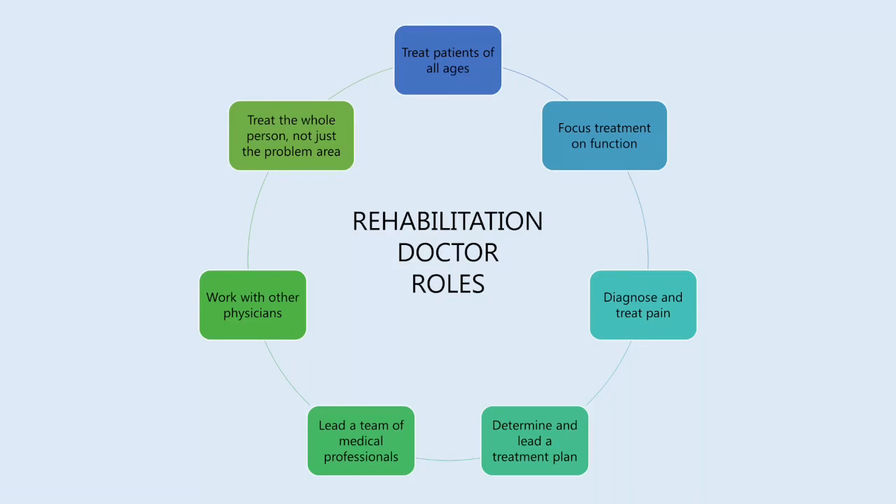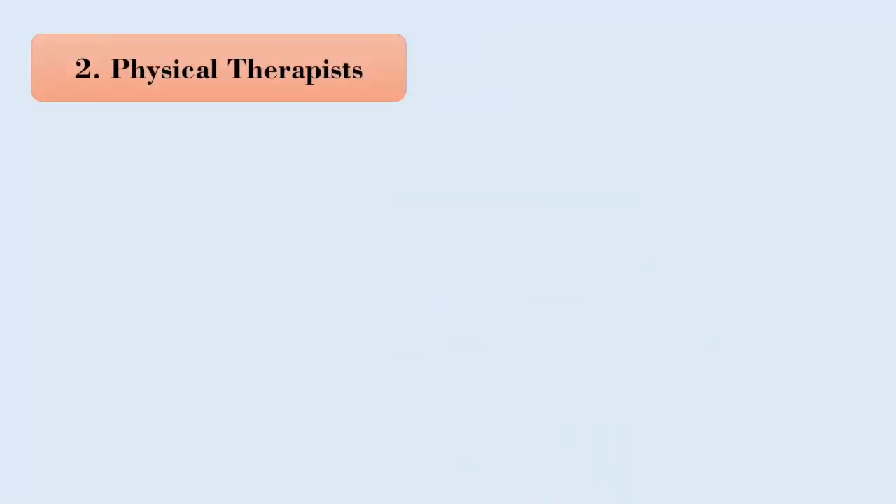The roles of a rehabilitation doctor are: treat patients of all ages; focus treatment on function; diagnose and treat pain as a result of injury, illness or disabling condition; determine and lead a treatment or prevention plan; lead a team of medical professionals including physical therapists and occupational therapists; work with other physicians including primary care physicians, neurologists and orthopedic surgeons; and treat the whole person and not just the problem area.